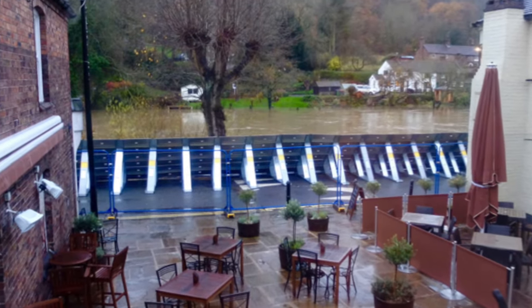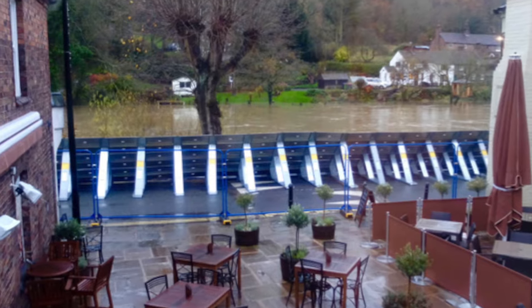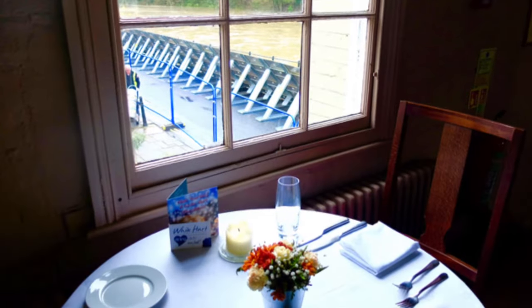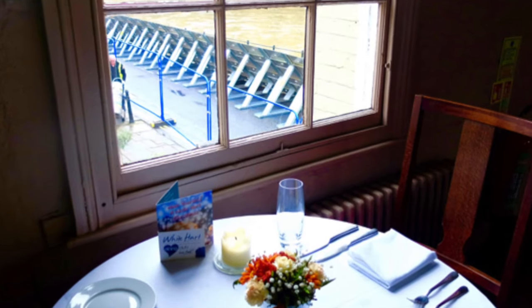The barrier makes it possible for pubs and hotels to stay open as usual and for homes to stay dry. Alex Nickel, who runs the White Hart pub and hotel in Ironbridge, put it this way: "We would not have bought the White Hart if it had not been for the security of the flood barrier. The site would not be viable without the protection it offers."